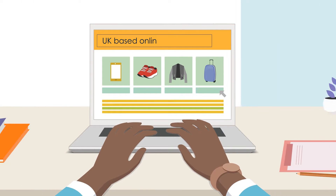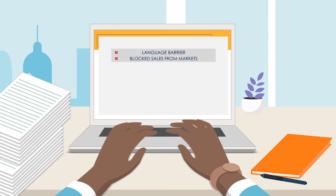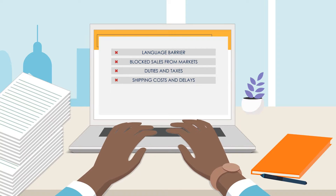Some of these factors include language barrier, blocked sales from certain markets, duties and taxes, shipping costs and delays, different payment methods for Africa and return policies.